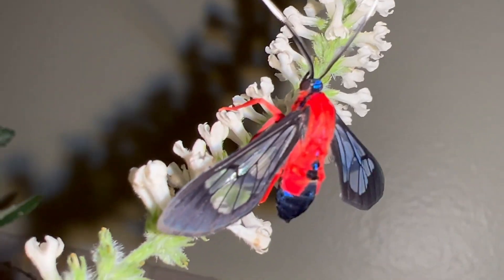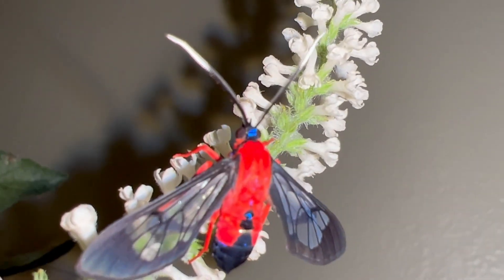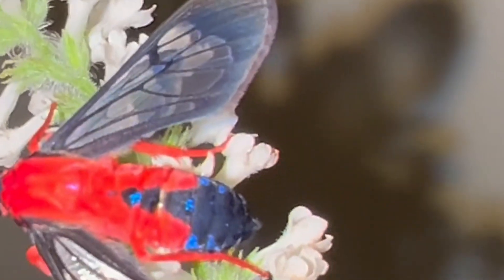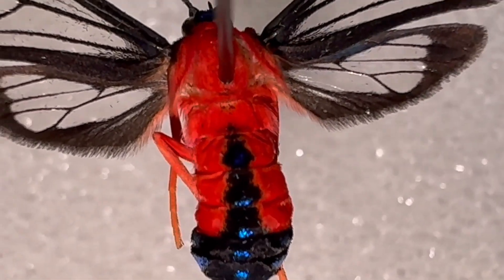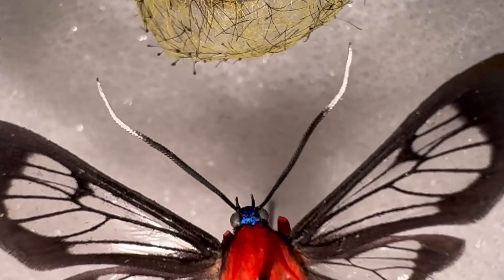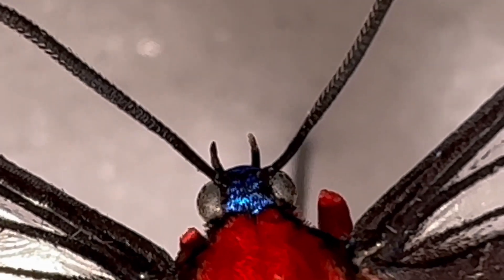The body of this creature is really where it gets its name from. It has beautiful red scaling all over the body, dorsally and ventrally, and all the legs are covered with red scales — an absolutely stunning red color which you don't see very often in the insect world. The tip of the abdomen has deep iridescent blue scaling on top, with a little line of iridescent blue scaling running up the abdomen, and the head is covered in iridescent blue scales. The antennae are black with white tips. It's just a spectacular moth, start to finish.